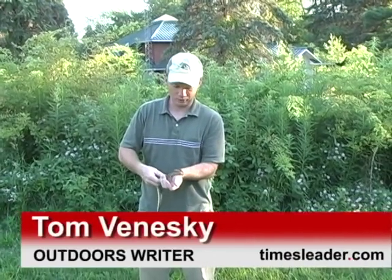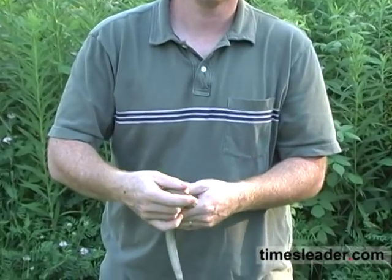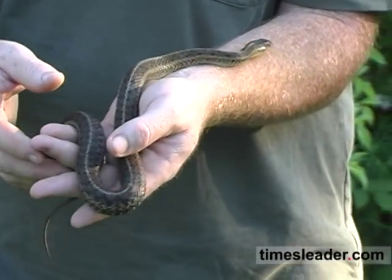Snakes of Pennsylvania — this is snake number four, a garter snake, captured in Nescapek State Park, July 15th, about 7 p.m. after a very, very hot day. Rick and I came out and found it after about five minutes of searching. Stay tuned — Rick's going to tell you about it.